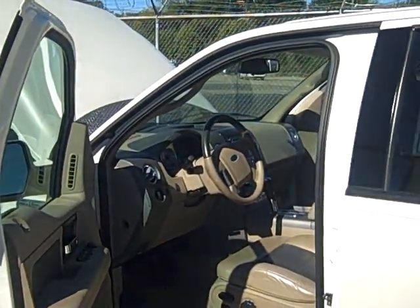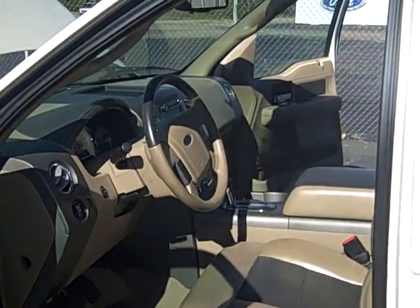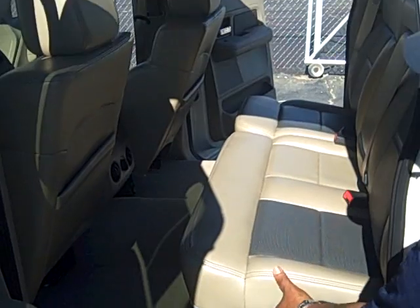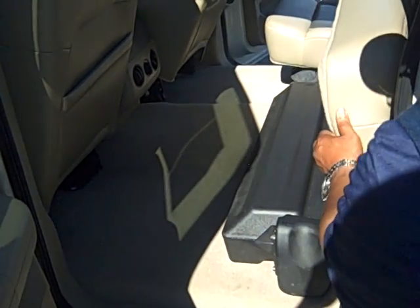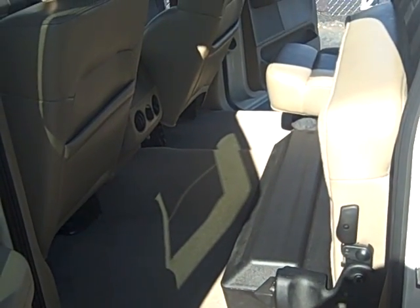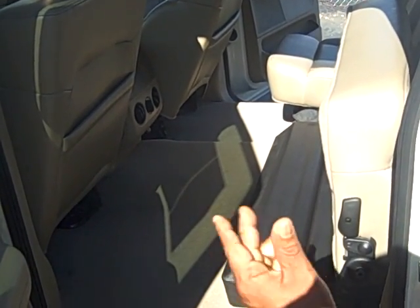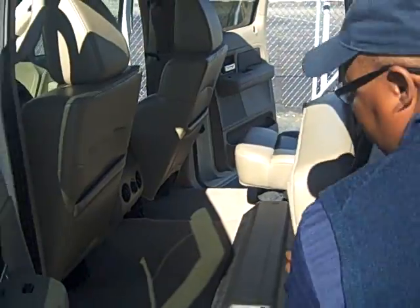I wanted to open up the back door here for you, folks — kind of check out the room in the back of this truck. All we have to do is lift up my handle here, fold up my seat, and you'll see the extra cargo space. If you had to go somewhere and wanted to load some luggage or anything in the back, you can put it here as well.